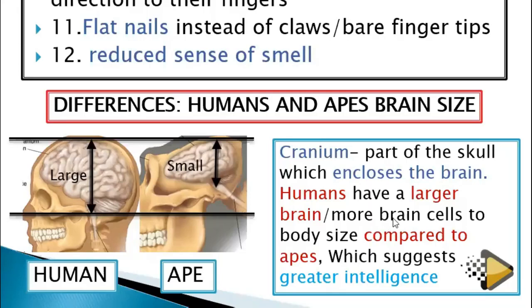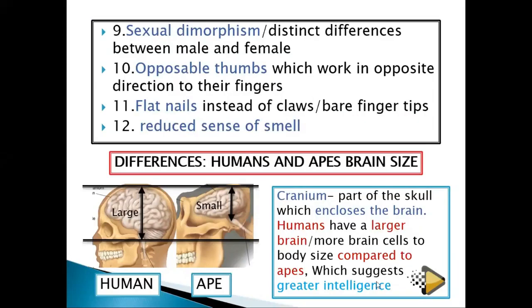They have more brain cells relative to body size. I gave you the example of the elephant — although the elephant has a bigger brain compared to us, we have a bigger brain relative to body size. So we suggest that we are of great intelligence.